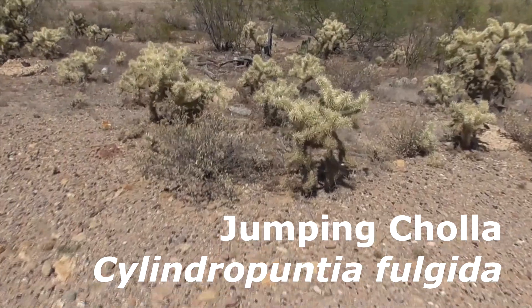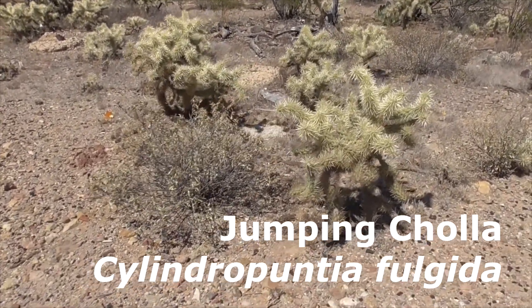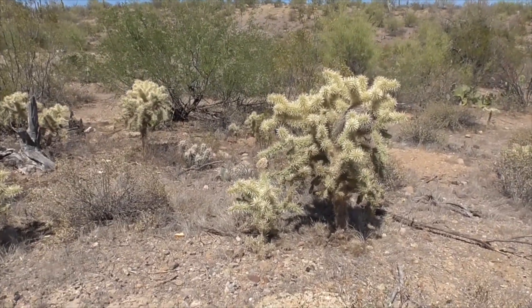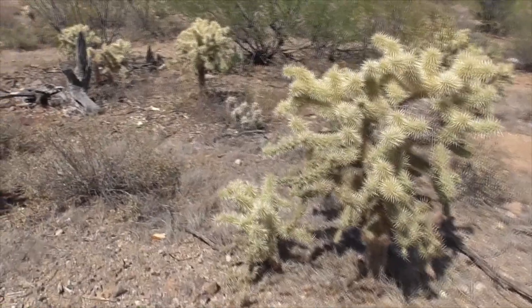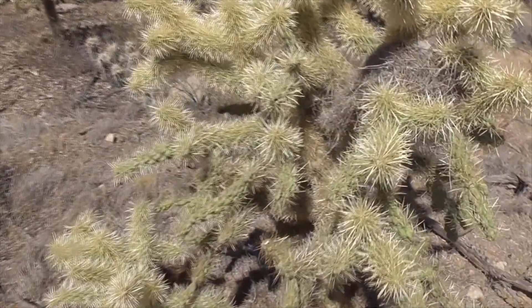This guy's Cylindropuntia fulgida — or fulgida, either way, look at that. He kind of looks like a jumping teddy bear cactus, which is the Cylindropuntia bigelovii. He's just a little bit different; he's not as huggable like the jumping teddy bears.